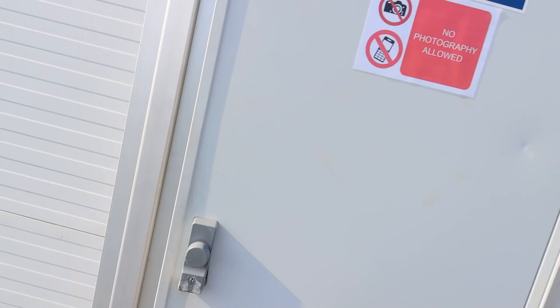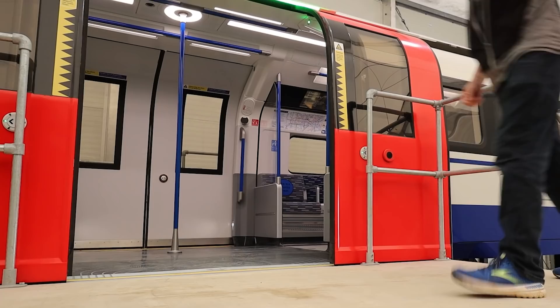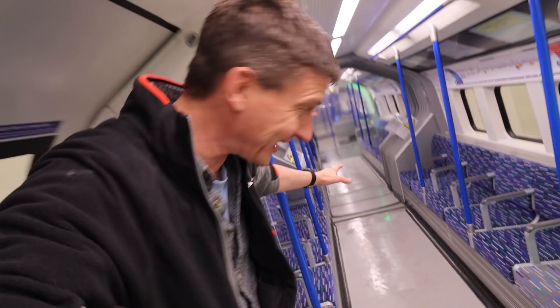I can see it already. The new tube train for London is right there. Here we go. Three, two, one. Welcome — there's a bit there and there's a bit there. Up the steps, through the door. I'm in London's new tube train. This is just a mock-up, I should say, and they've put this reflective material in here that makes it look like it goes down.